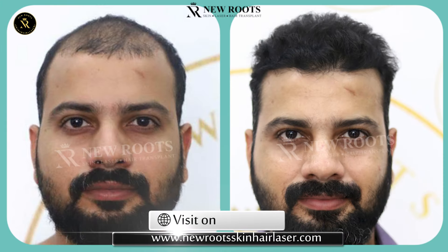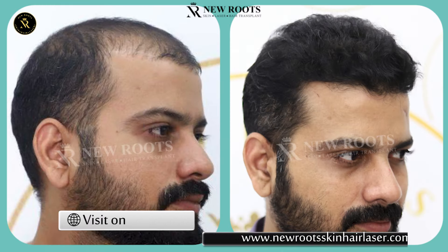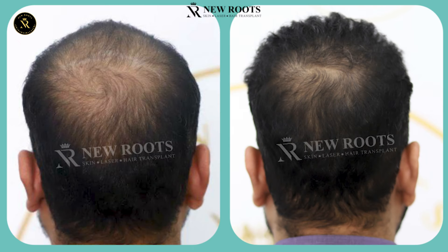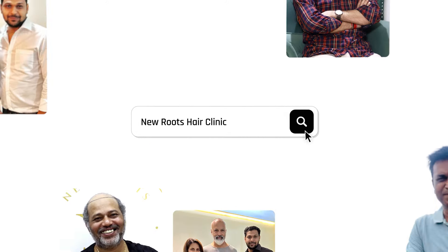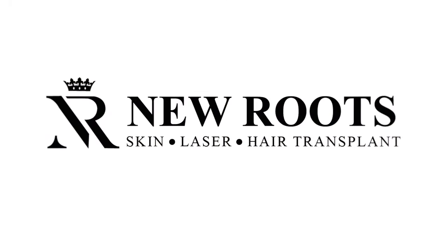The skill of the surgeon is to give a natural look. Thank you.